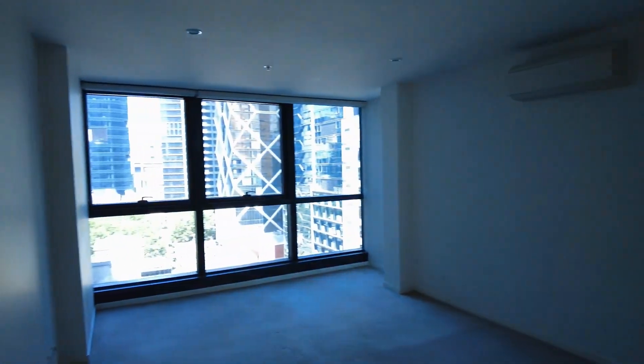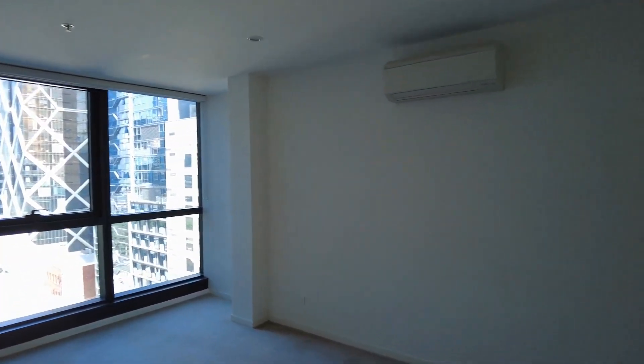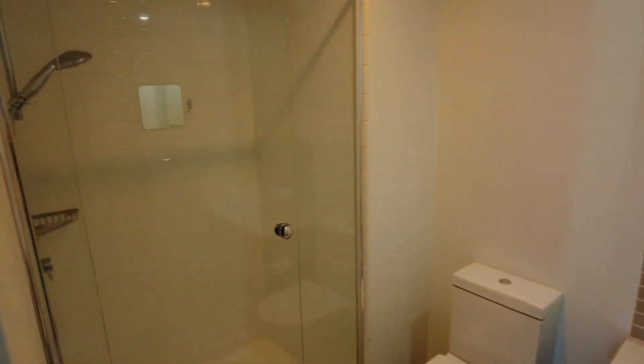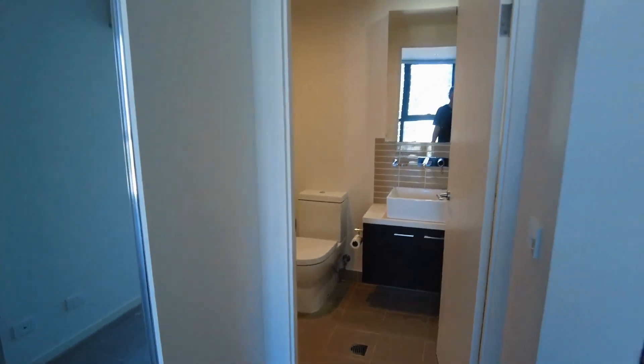Moving into the master bedroom — now this bedroom is huge. Plenty of room to fit a king-size bed easily and two bedside tables, split system heating and cooling, and we've got those nice built-in robes as well. En suite with an enclosed shower, a vanity, and good storage throughout.